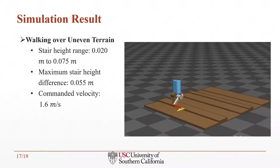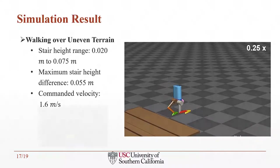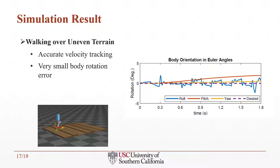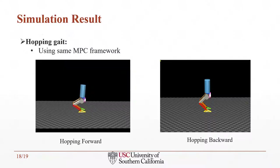We further tested the MPC framework by commanding the robot to walk over a stair terrain with a maximum height difference of 5.5 centimeters. The velocity versus time plot shows the robot staying accurately at 1.6 meters per second desired velocity. The body rotation plot shows very small error to the zero desired command, and the MPC force and moment plots show control inputs well within feasible bounds. We also demonstrated the capability in different gait types; for example, it can be easily extended to a hopping gait without changing the control parameters.